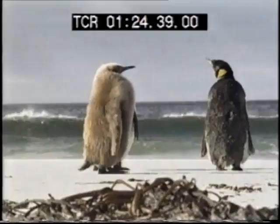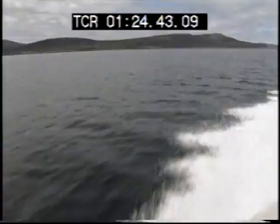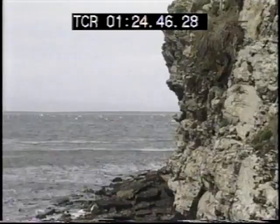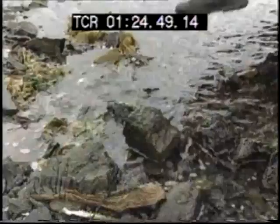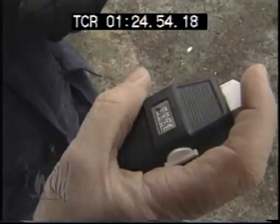The Falkland Islands are a desolate, windy place, but they're home to a wide variety of penguins. And no one loves penguins more than Mike Bingham. For nearly 10 years, he's been working to save the island's endangered penguins, and once a year he conducts a detailed census of the birds.